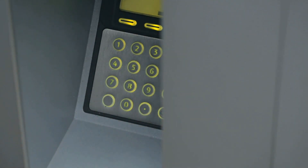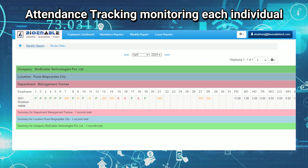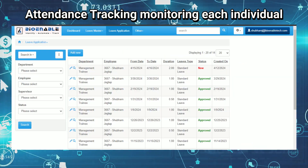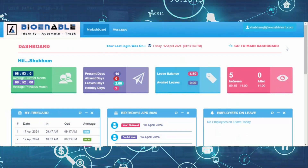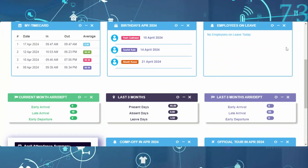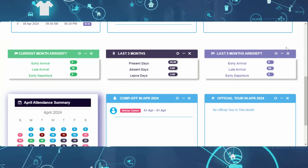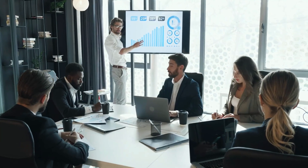These hardware components work in tandem with advanced software. This software processes the captured attendance data, creating a detailed and accurate record of each individual's presence and absence. It can generate reports, provide insights, and even assist in payroll management. These systems provide an efficient and reliable solution for managing and tracking attendance in any organization.